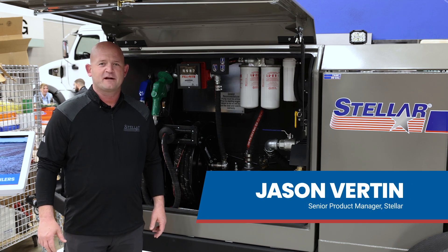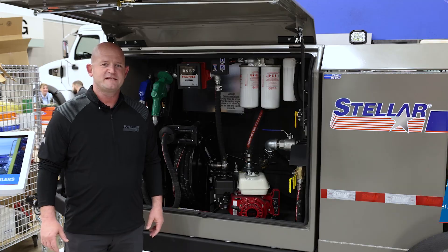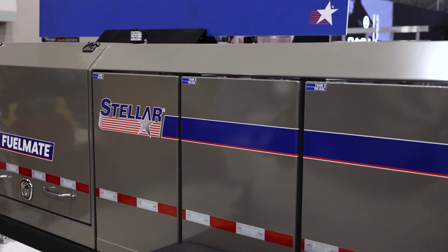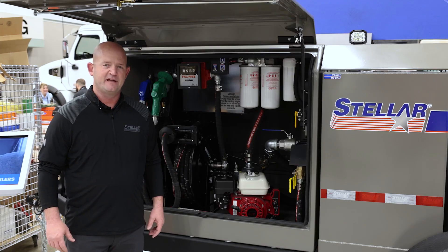My name is Jason Burton, Senior Product Manager at Stellar Industries, and right here we have an 880 multi-tank fuel trailer that comprises of seven 110-gallon diesel tanks and one 110-gallon stainless steel DEF tank.